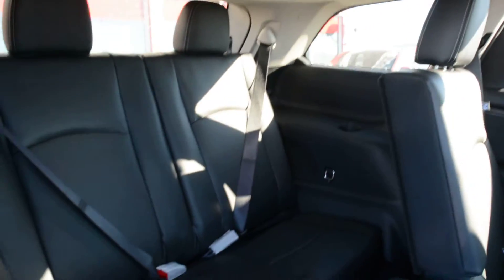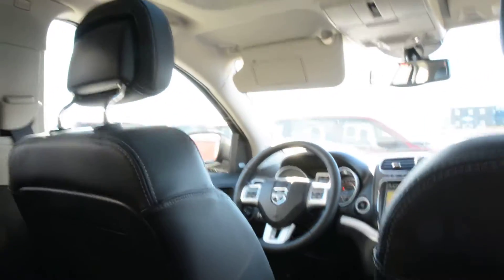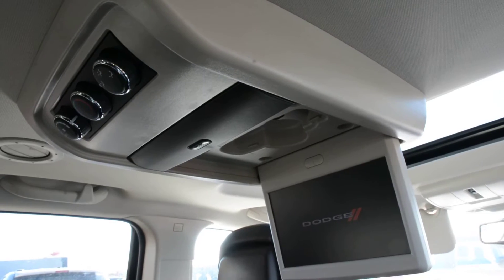The model does come with that third row option, so you can fit two passengers back there. Checking out some of the other features, you do have your rear DVD players — a great option to keep your passengers entertained when on the go.